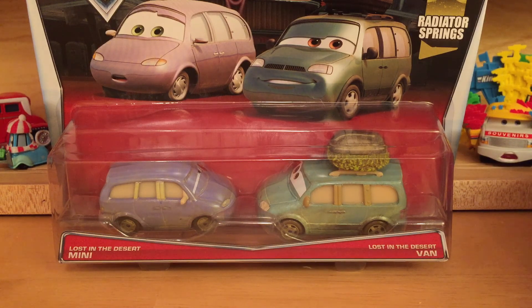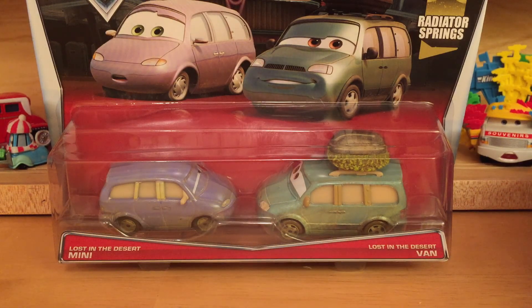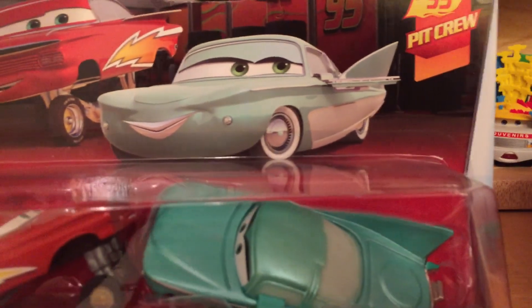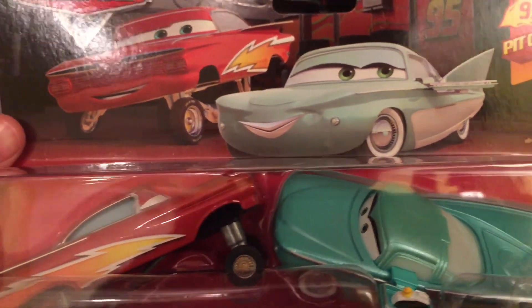This is, I'm pretty sure, from the 2015 2-pack case N, but I could be wrong about this. This case actually includes two brand new 2-packs — the Lost in the Desert Van and Mini, and from the 95 Pit Crew Series, Pit Crew Member Flow, and the brand new release of Hydro Lightning Ramone.